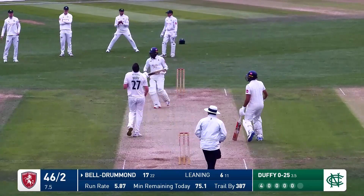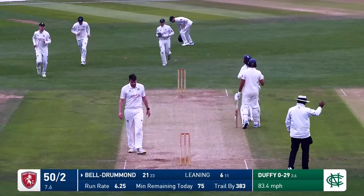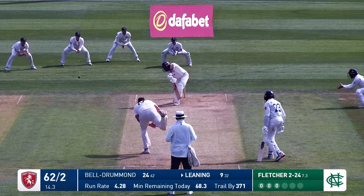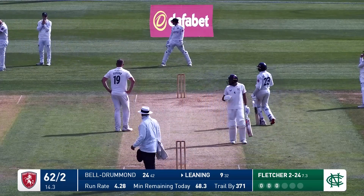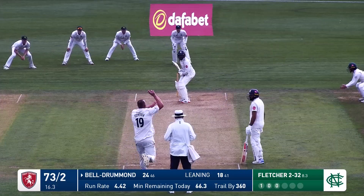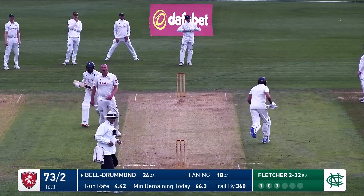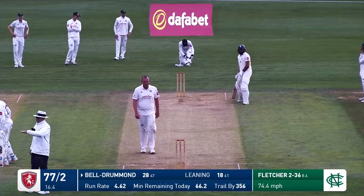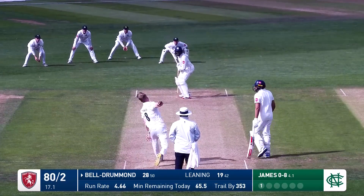That's Duffy to Beldrummond, nicely guided through square. No back lift from Daniel Beldrummond. Fletcher passed on by Middlebrook, wearing a coat. This is just angled nicely by Leaning - it's gone quickly down to third man for four. Played nicely down the ground, that'll go for four. It's pitched up by Fletcher and Daniel Beldrummond. He's in - Fernanda James to come down from the Mackeyton Road end.